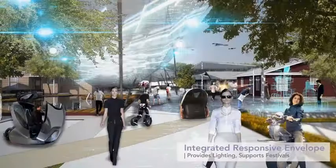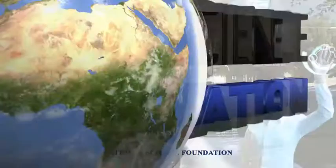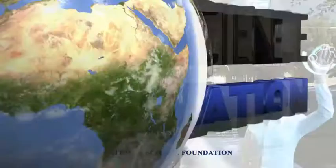Getting out in front of new technologies to anticipate and plan for the future — that's no small task. For Science Nation, I'm Miles O'Brien.